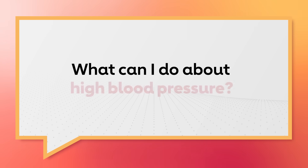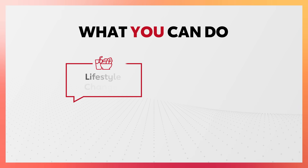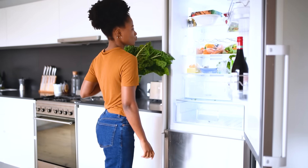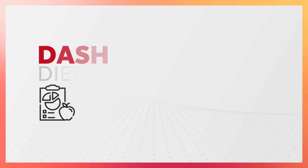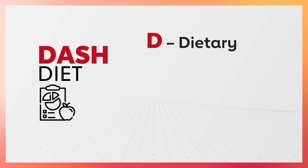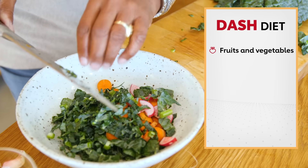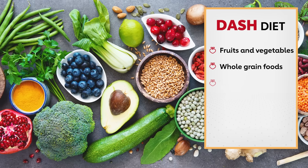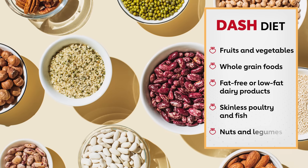The most important part is what you can do about your high blood pressure. First, lifestyle changes — that should include eating a DASH diet, a diet to help manage blood pressure. DASH stands for Dietary Approach to Stop Hypertension. It emphasizes regular servings of fruits and vegetables, whole grain foods, fat-free or low-fat dairy products, skinless poultry and fish, and nuts and legumes. This is a healthy diet that's low in salt, because salt causes fluid retention that increases blood pressure.